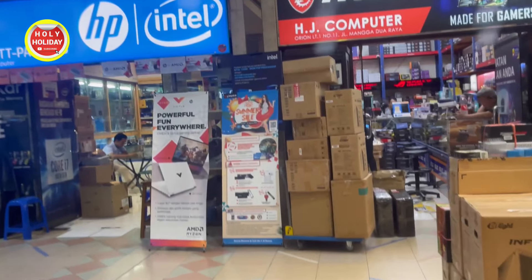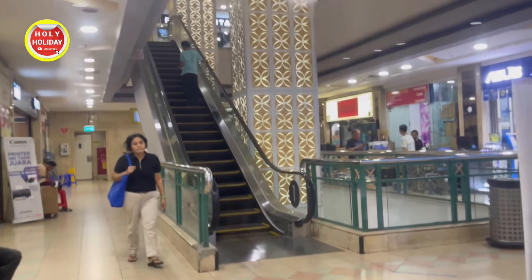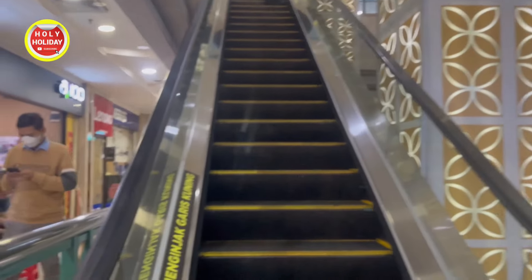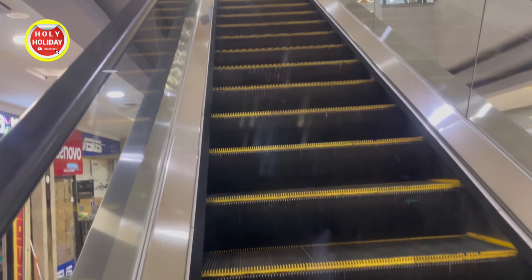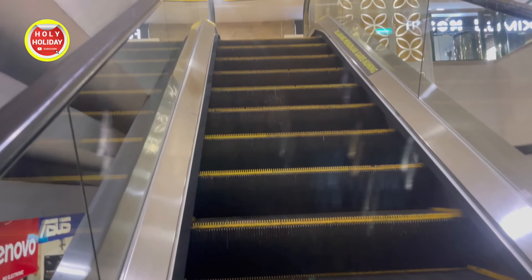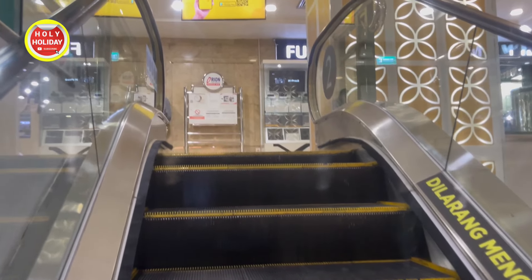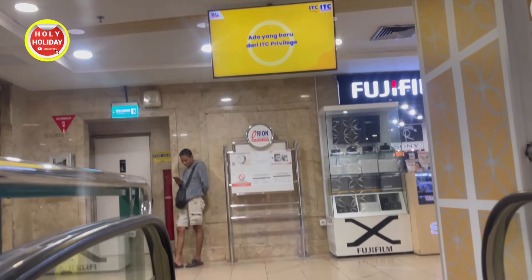Di sebelah sini juga masih tersedia barang-barang elektronik. Dan kita akan berlanjut ke lantai berikutnya, kita akan melihat suasana di lantai atas. Ini di lantai 1 seperti ini, kita akan lihat bagaimana suasana di lantai berikutnya. Jadi semoga video ini bisa bermanfaat untuk sedikit memberikan informasi kepada para penonton tentang suasana terkini dari pusat komputer Orion yang ada di kawasan Mangga 2. Kita sudah sampai di lantai 2.